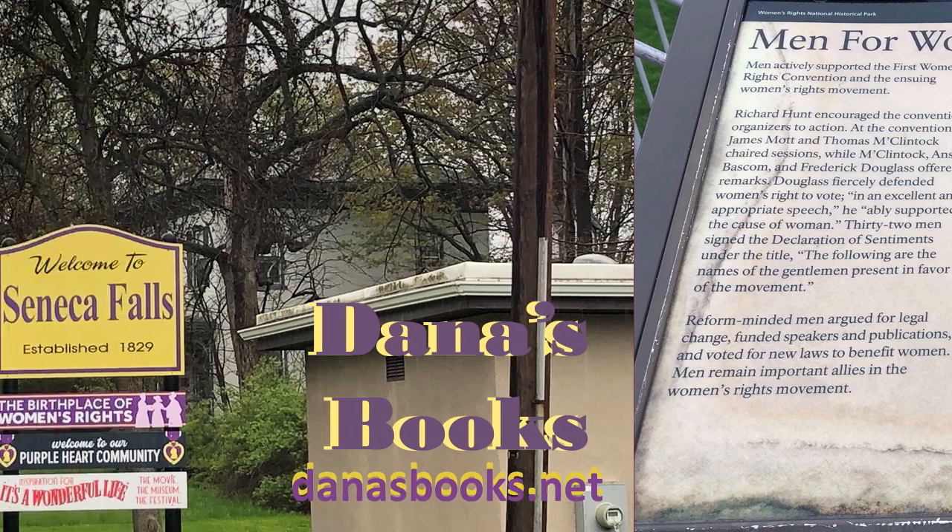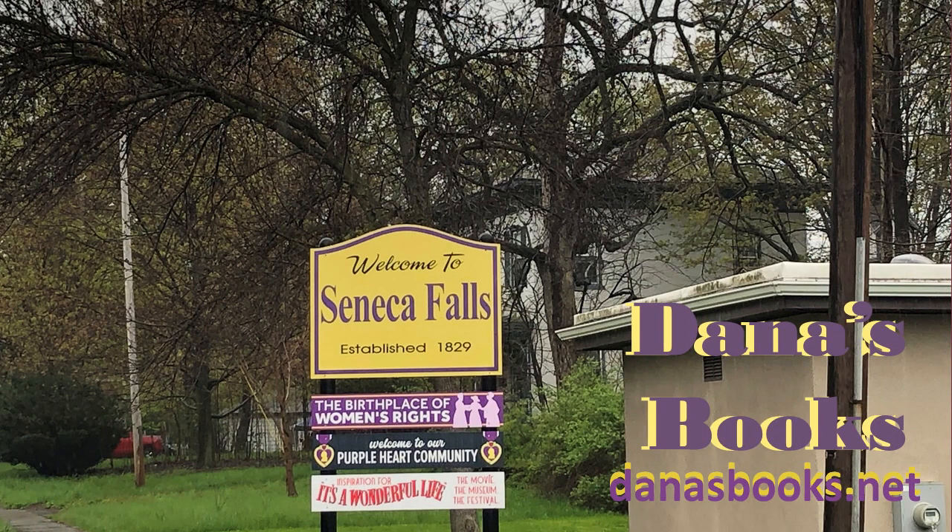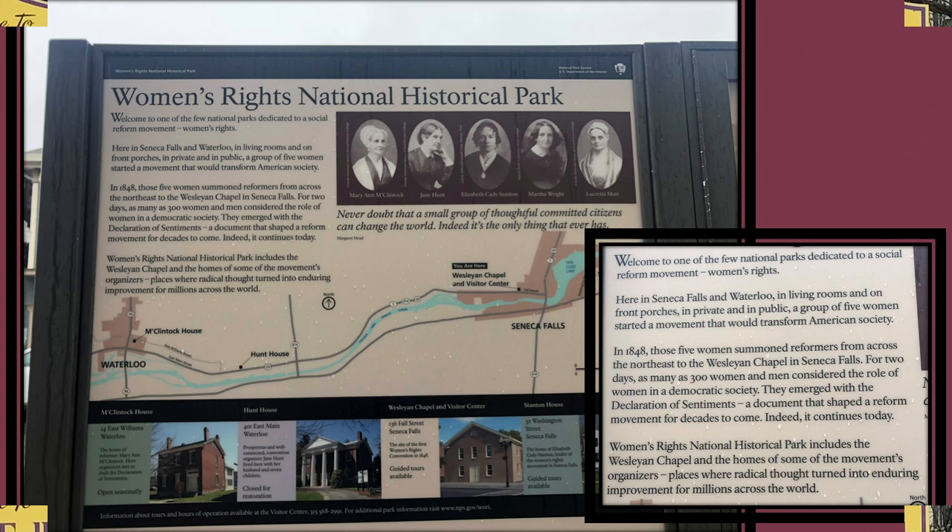As soon as I turned 18 and was able to vote, I did. So I'm not against women's rights — do not misunderstand me. I am just saddened by some of the issues that are attached to the recognition of women in society. And as this sign reads, welcome to one of the few national parks dedicated to a social reform movement — women's rights. We have been to hundreds of national parks and state parks, and this is one of the few dedicated to a social reform movement.